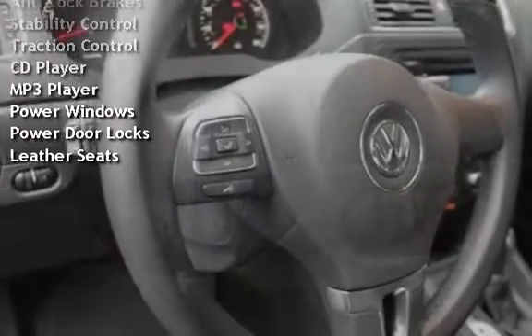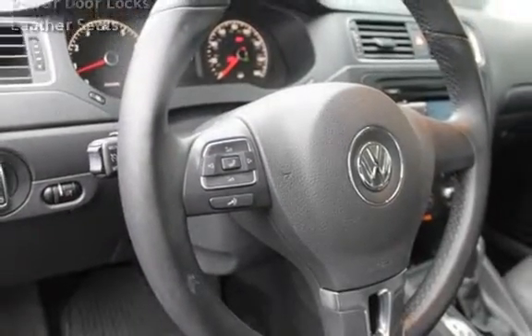Additional features include a CD player, MP3 player, power windows, power door locks, and leather seats.